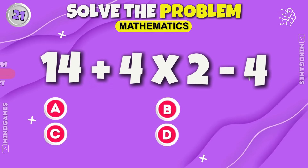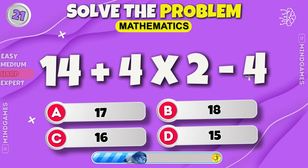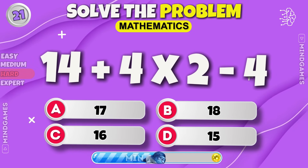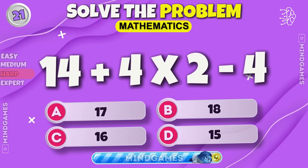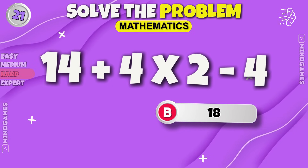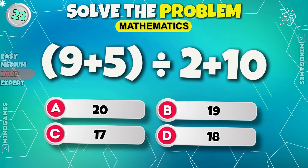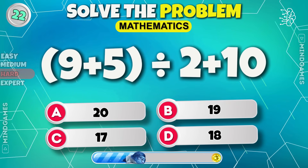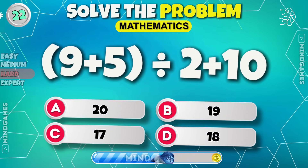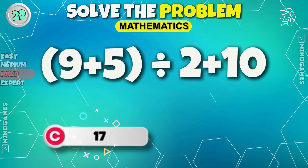Here comes the hard level. Can you solve this equation? Eighteen. Solve it — seventeen.